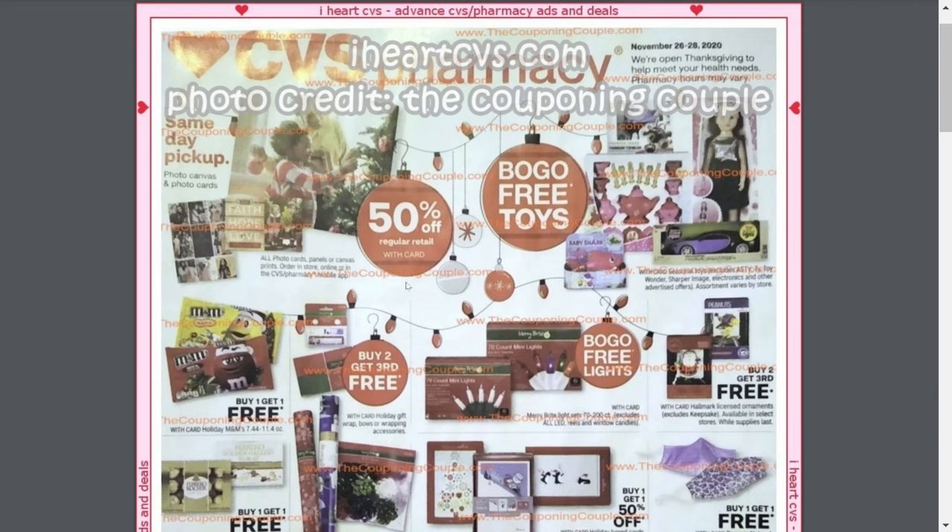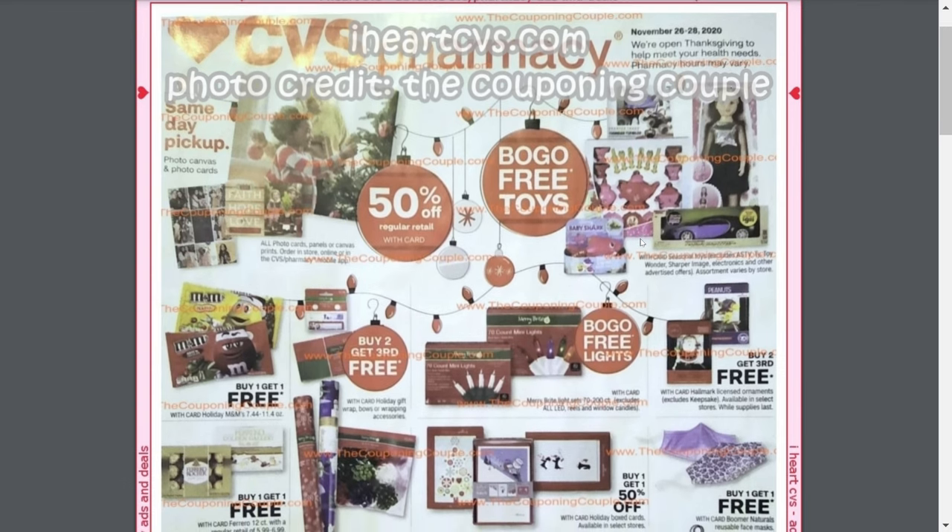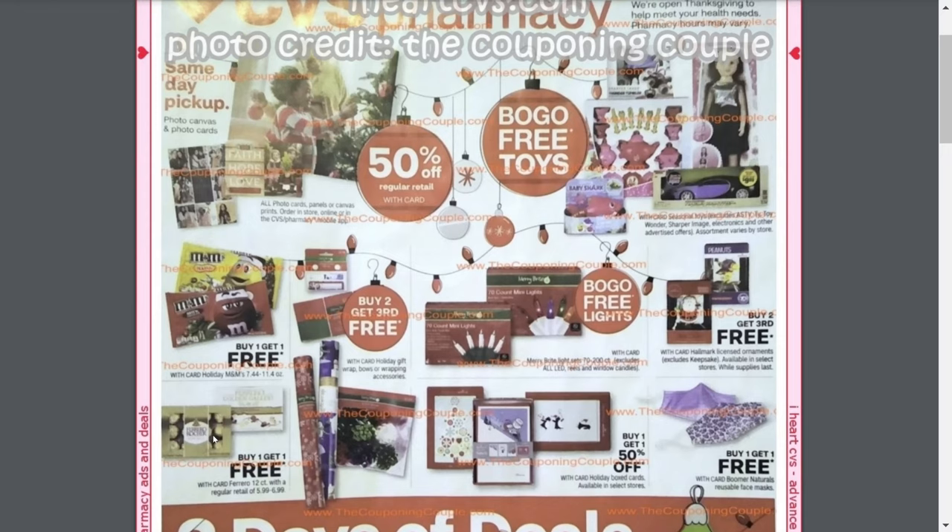What's jumping out to me on the front page is this BOGO Free Toys deal. It looks like it's working on the Wonder, the Sharper Image Electronics, and other advertised offers — assortment varies by store. So definitely check out the different options in-store because these are great holiday gifts for buy one, get one free. Also on this front page are the candy deals: buy one, get one free on the M&Ms, and buy one, get one free on the Ferrero chocolates, which are regularly priced at $5.99 to $6.99, so you'll be getting two boxes for the price of one. And for the M&Ms, it's the 7.44 to 11.4 ounce bags on the BOGO deal.